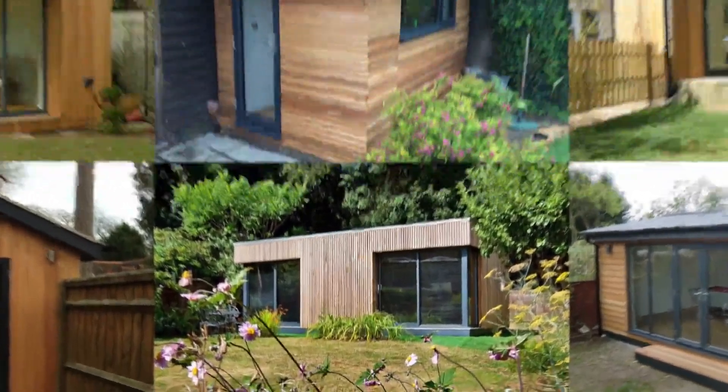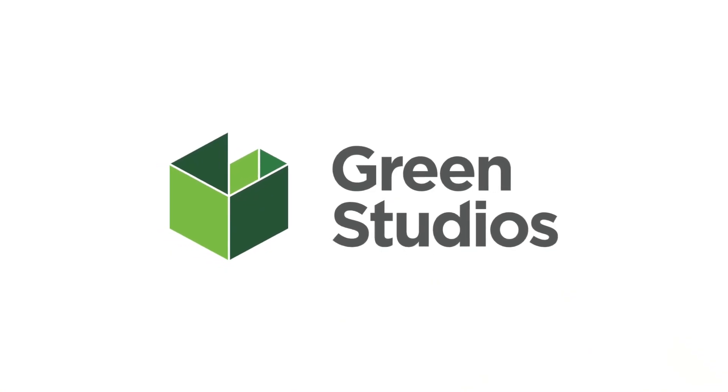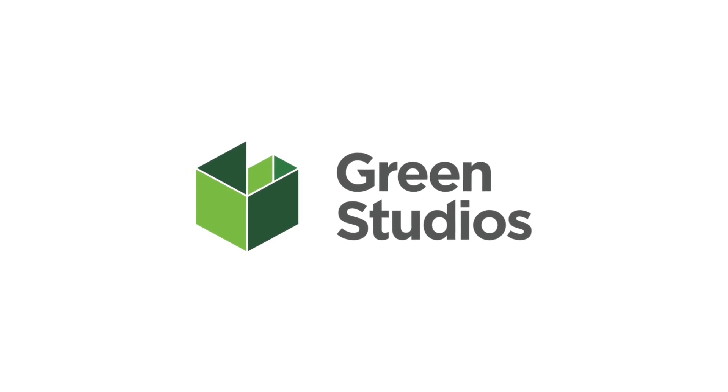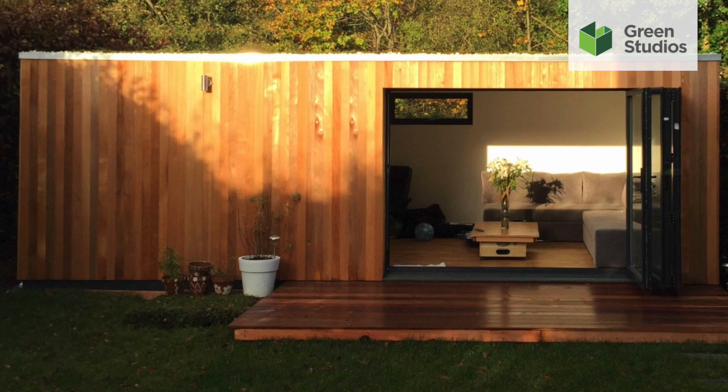When it comes to choosing your garden room, you probably have a vision of what it looks like. At Green Studios, we help you create a bespoke room just for you. Our buildings are not only built to last, they look amazing too.